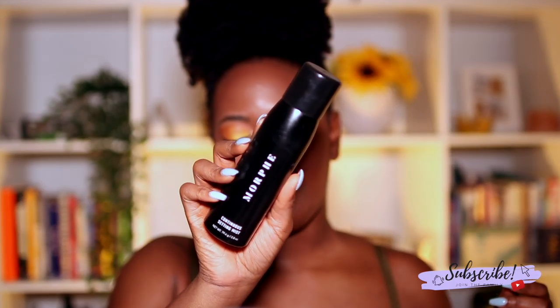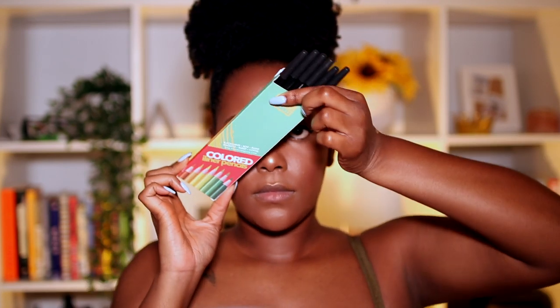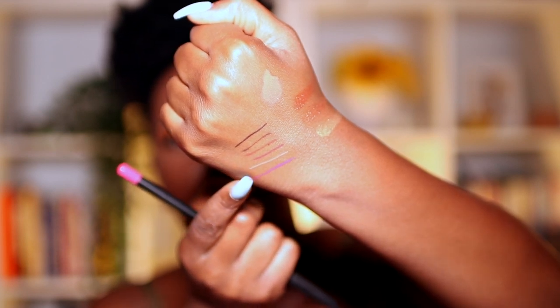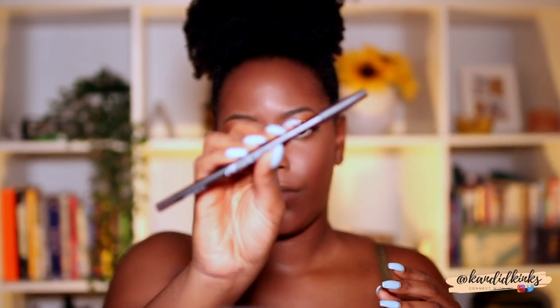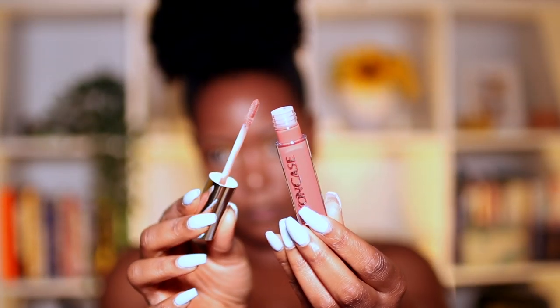I'm doing a face spray — this is the Morphe continuous setting spray. It's not as matte as I'd like my sprays to be, but I paid for it so I'm gonna use it. These are the colored liner pencils: black, brown, purple, maroon, light brown, and a fuchsia pink. The color I'm using is bear — it's dark.